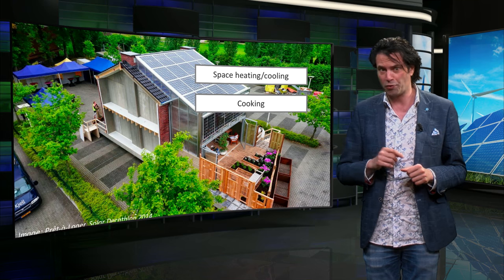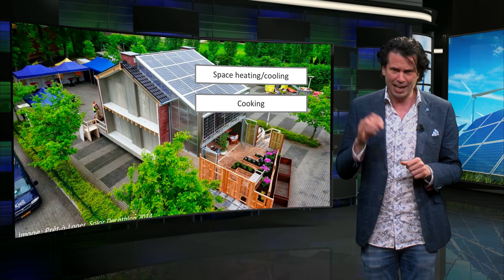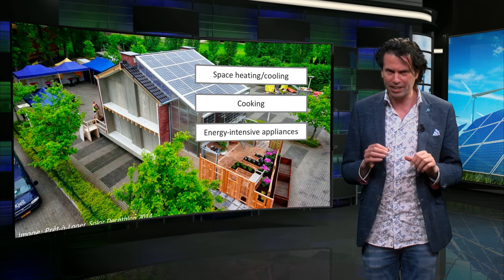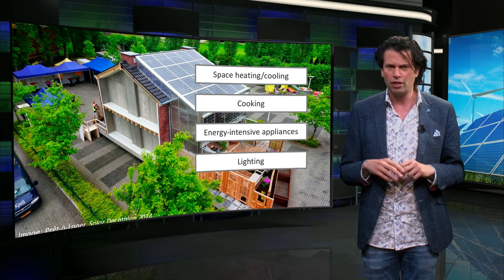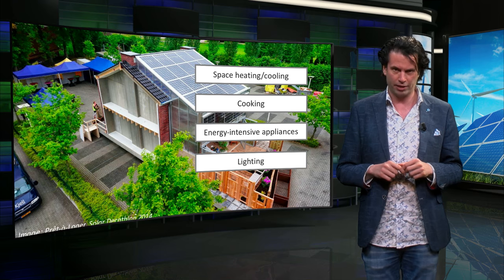Cooking also requires a significant amount of energy and is an expense we cannot avoid. Additionally, there are several energy-intensive electrical appliances in our homes today. Lighting, an important part of every indoor environment, often consumes less energy than other electric appliances.